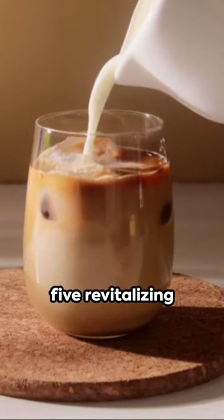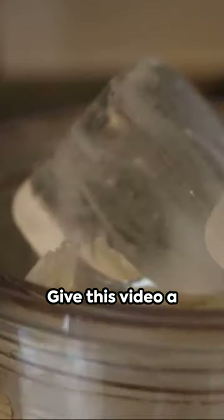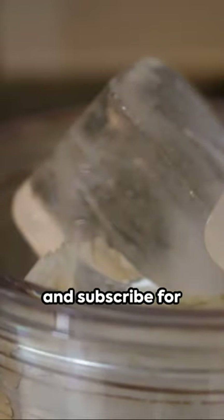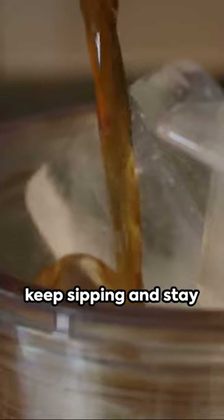There you have it — five revitalizing drinks to keep you hydrated and fueled. Enjoyed these ideas? Give this video a thumbs up, share it, and subscribe for more tasty, healthy recipes. Until next time, keep sipping and stay awesome!